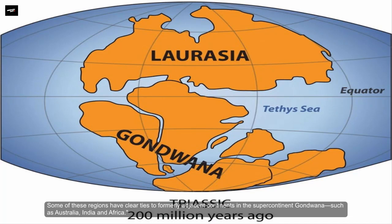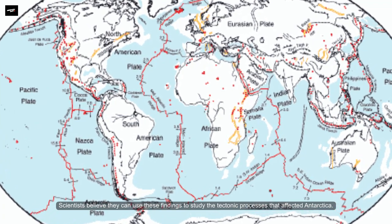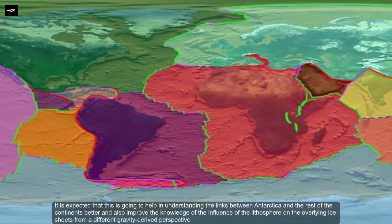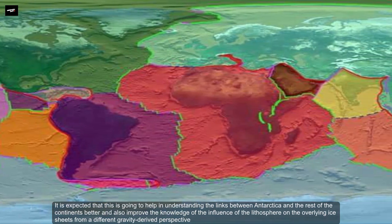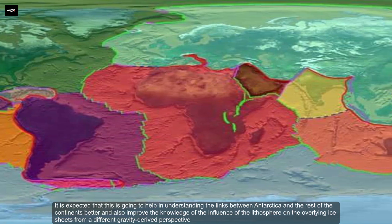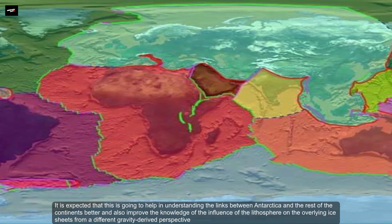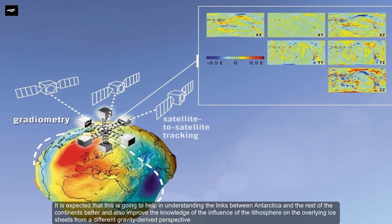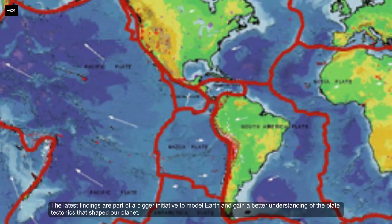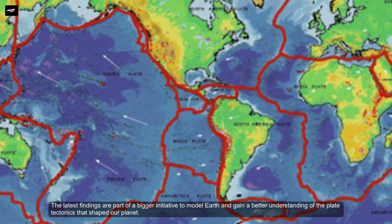Some of these regions have clear ties to formerly adjacent continents in the supercontinent Gondwana, such as Australia, India, and Africa. Scientists believe they can use these findings to study the tectonic processes that affected Antarctica, and expect this will help in understanding the links between Antarctica and the rest of the continents, as well as improve knowledge of the influence of the lithosphere on the overlying ice sheet.